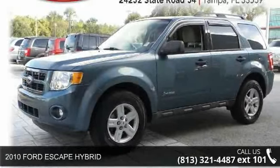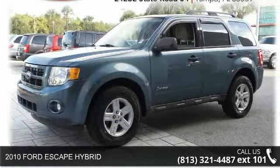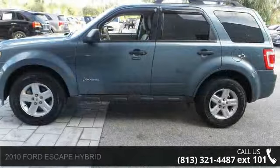Check out this 2010 Ford Escape Hybrid. If you are looking for an automobile with great features, look no further.